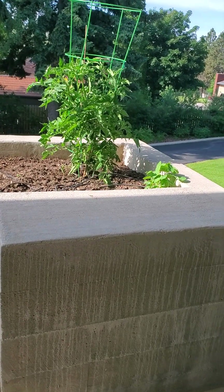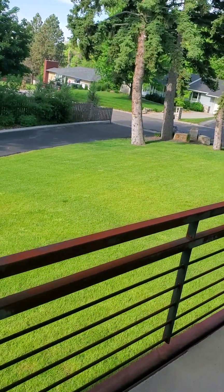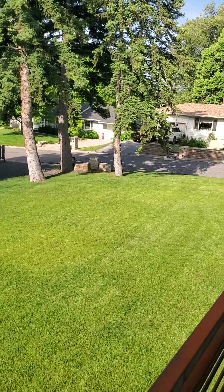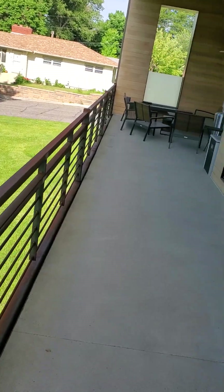Here we are in early June, Billings, Montana, and I thought I'd just give you a little garden tour. Everything is nice and green. This is probably the best time to come to Montana because the fires haven't started and everything is just blooming and trying to grow as much as possible in its short growing season.